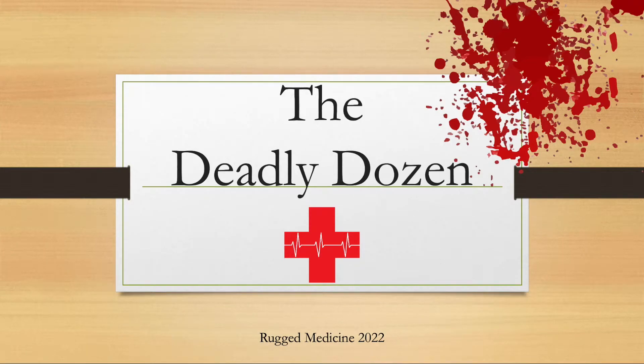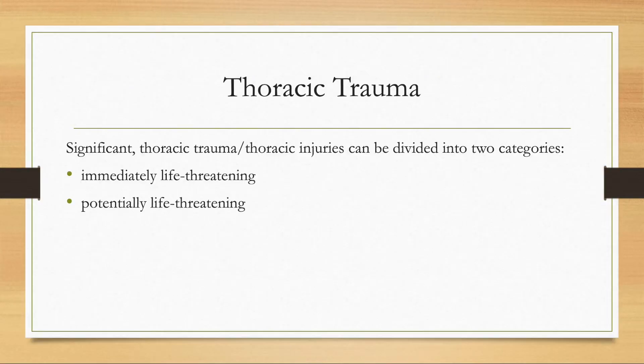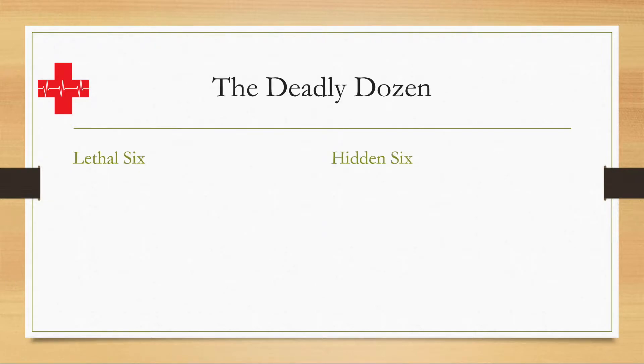Hello everybody and welcome to another episode of the Rugged Medicine YouTube channel. In today's video we're going to discuss the deadly dozen, which you can guess is probably not a good thing. The deadly dozen is spoken of in thoracic trauma, and significant thoracic injuries can be divided into two categories broadly speaking: immediately life-threatening and potentially life-threatening. And that is where the deadly dozen comes in.